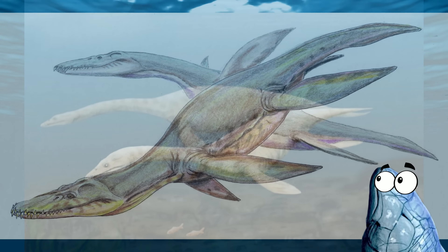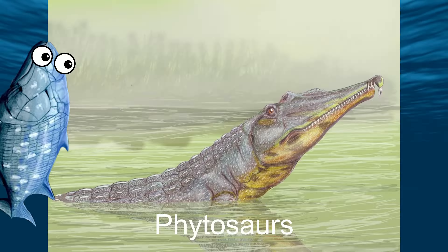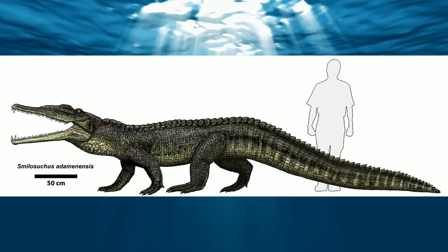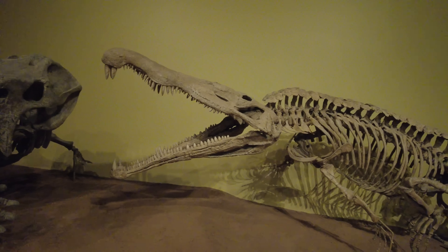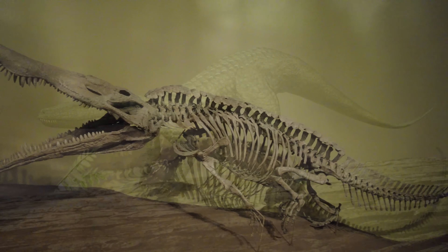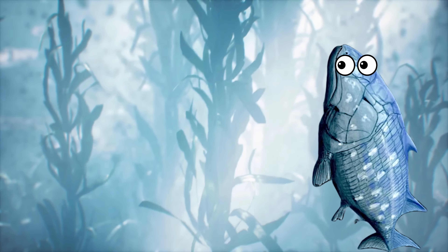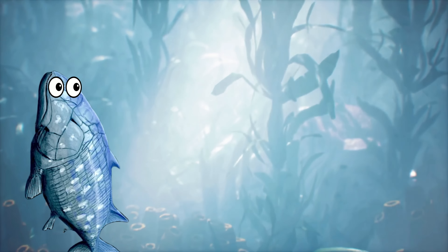Animals like Utatsusaurus, one of the earliest known ichthyosaurs, and Pistosaurus, another relative of Atopodentatus that was clearly better designed for eating meat and would eventually give rise to plesiosaurs and pliosaurs. And then there are animals like the phytosaurs — some of the most interesting Triassic animals — because despite their appearance, this is not a crocodile. This was a separate family of reptiles altogether that lived a very similar life to crocodiles while the basal archosaur ancestors of both crocodiles and dinosaurs were just starting out.